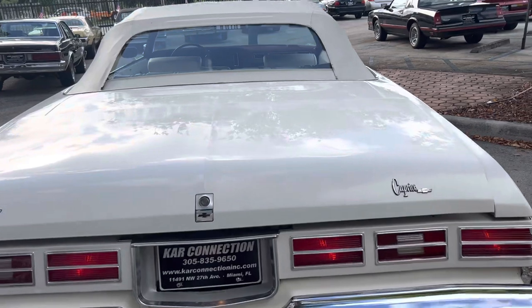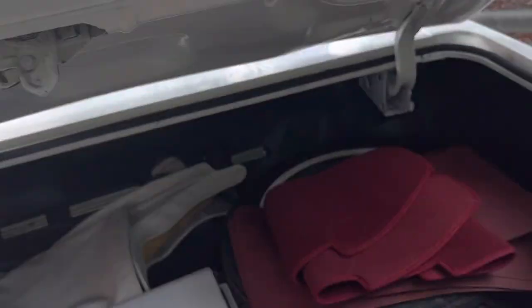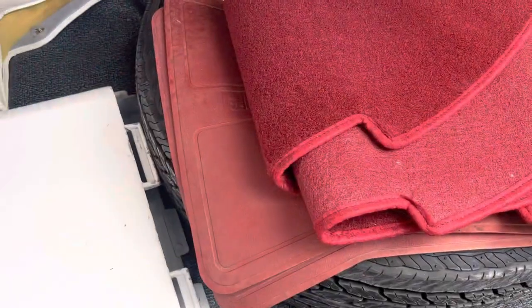This car used to be a parade car — that's what we think, because it has a police spotlight in the front. It came with these parade covers for the back of the convertible. It's got the regular cover and the parade hard top cover. Also got a dash cover and the original mats.